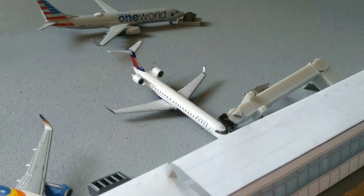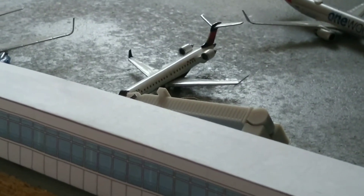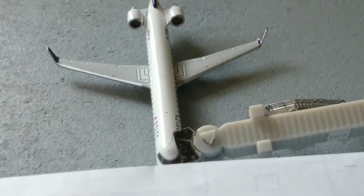Here we have a Delta Connection CRJ-900. He's just about to push back shortly, heading out to JFK International Airport.